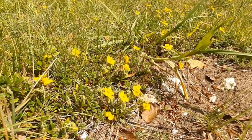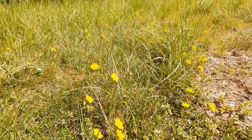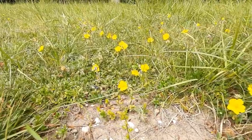The first species is common rock rose, which is a papery type yellow flower. It's not actually in the rose family, and it grows on chalk grassland and also on other nutrient poor soils.